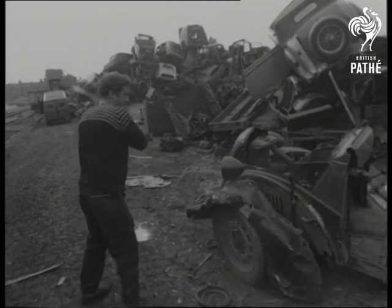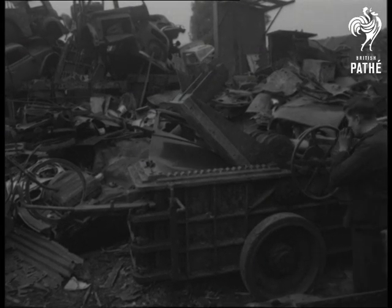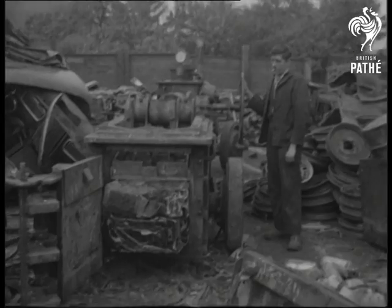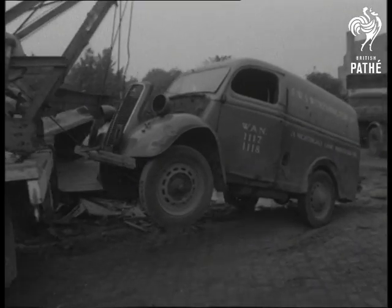Sledgehammers do the work of the small breaker. The big concerns use mechanical crushers, and that really is the end. In a matter of minutes, the beautiful car of yesterday takes a terrible beating and comes out as no more than a large cube of metal. The dealers live on the difference between what they pay for the old cars and what they get for the scrap.